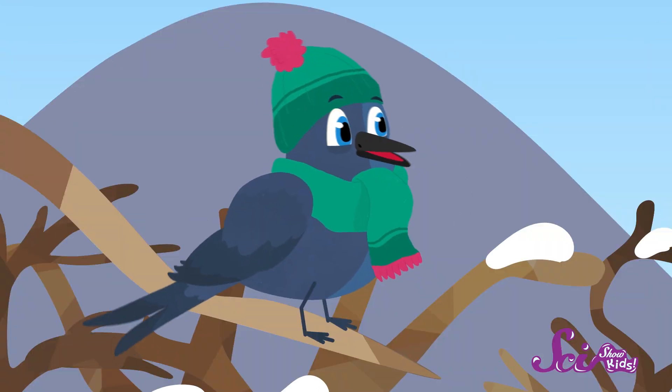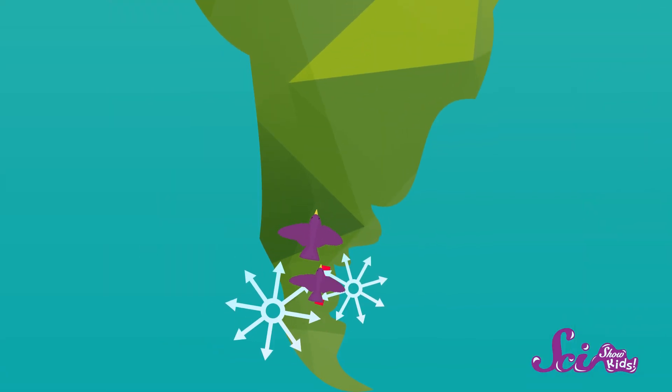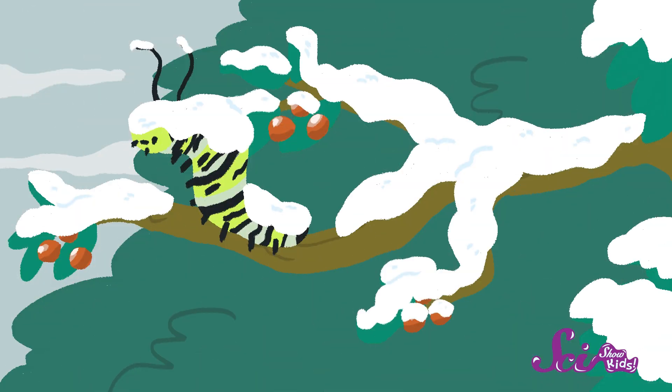Hey, Dino! Hi, Jessie! We were just talking about how birds spend the winter. Some of them fly off to warmer places during the coldest part of the year, but many birds stay put. And for those birds, winter can be a tough time. They have to find food, even though the food that they like best, like insects and berries, might be covered in snow.